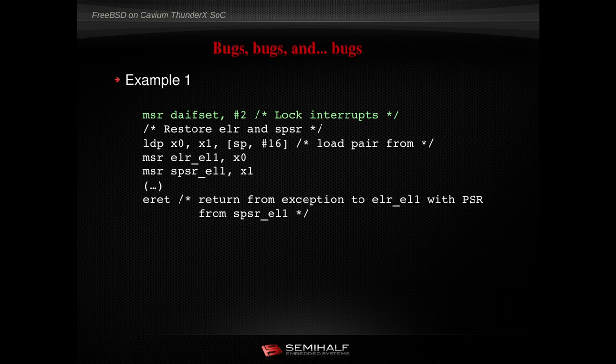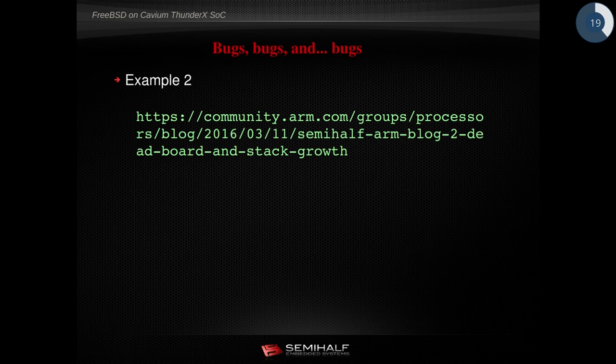But when we finally found it, the fix was quite funny — a one-liner. It was enough to disable all interrupts in the exception handler and the system started working. As a precaution, we added interrupt locking in every other place the exception handler touched. The second bug was also very interesting — related to stack growth. I encourage all of you to visit our ARM community blog where we describe interesting findings from ARMv8 development.